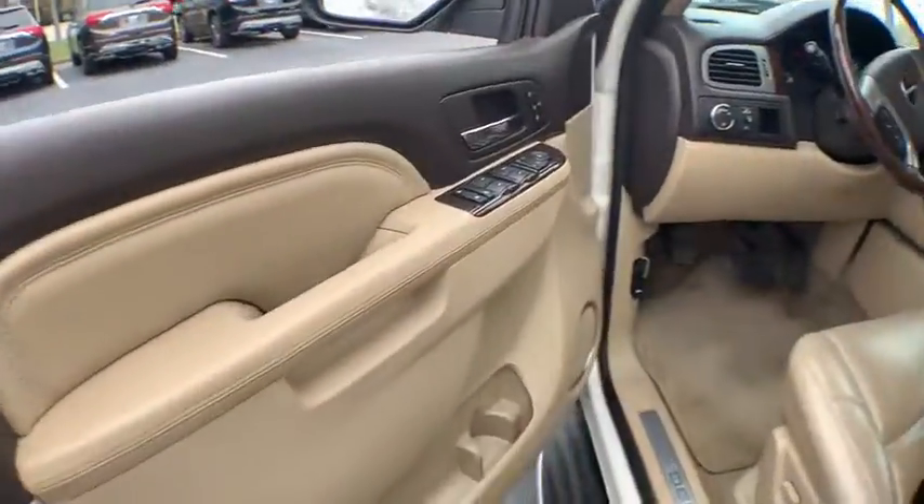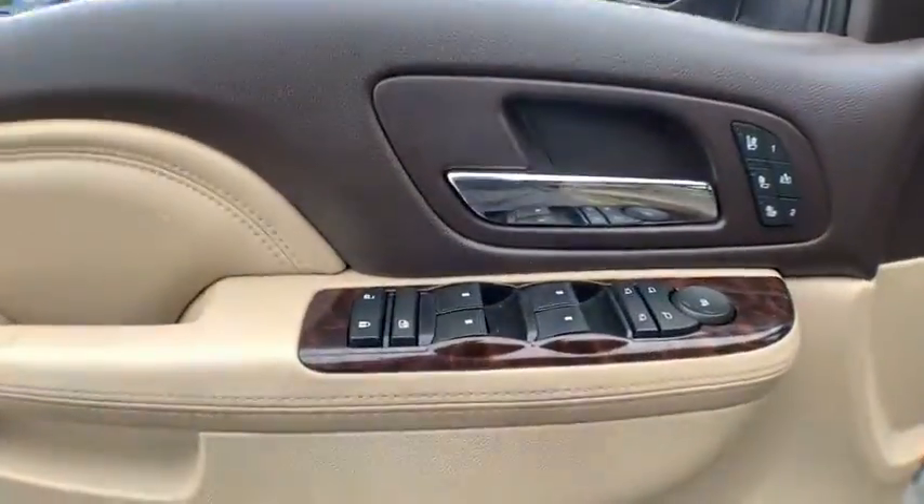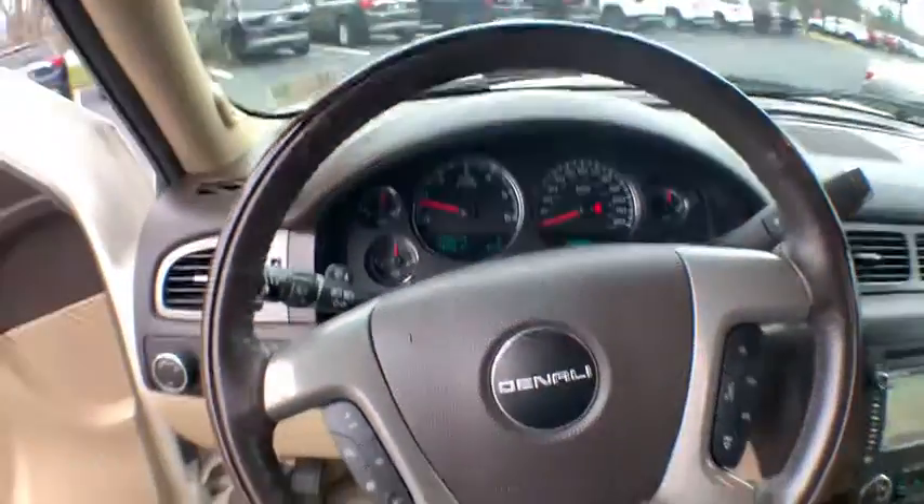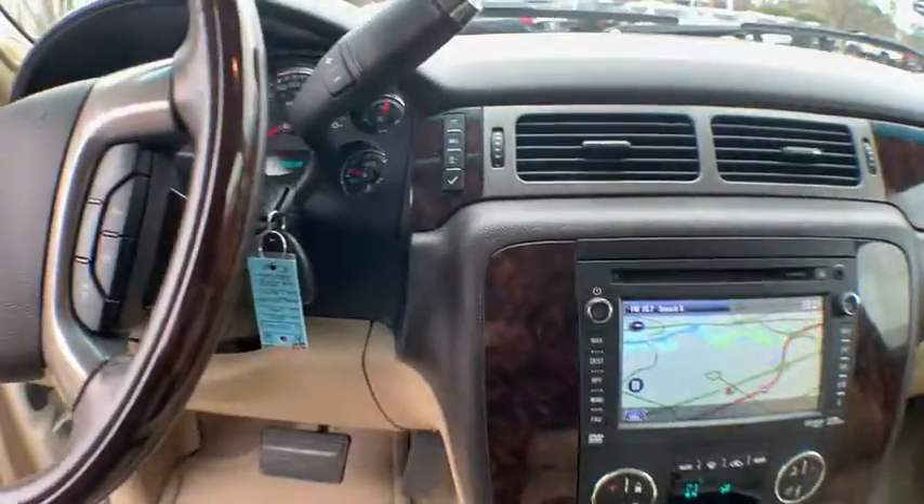Here are some of this vehicle's great options: navigation system, power passenger seat, traction control, leather-wrapped steering wheel, dual airbags, power steering, auto-dimming rear view mirror, four-wheel disc brakes, universal garage door opener.